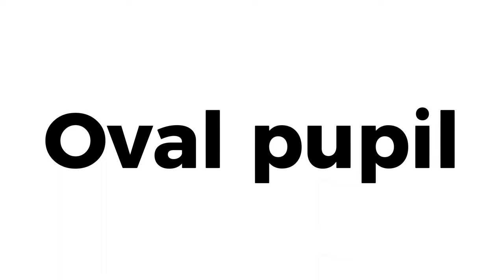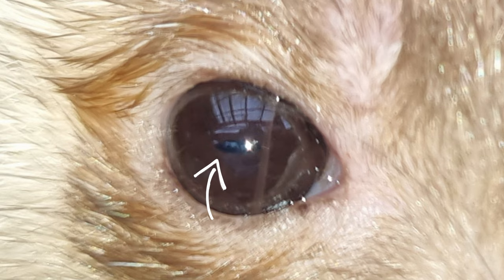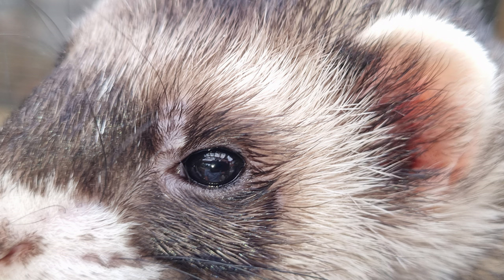Whilst a ferret is a true predator, it is unusual amongst the animal kingdom in that it has horizontal oval pupils. Horizontal pupils are typically found on prey animals. It is thought the horizontal pupils on a ferret may help them track scurrying prey. For the most part, however, the dark-coloured iris means that the ferret eye appears almost fully black.